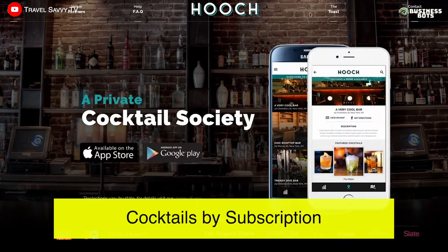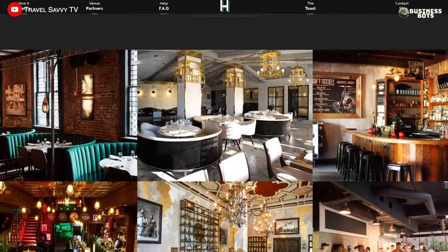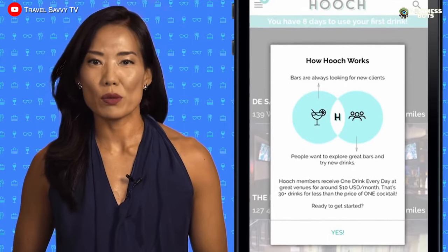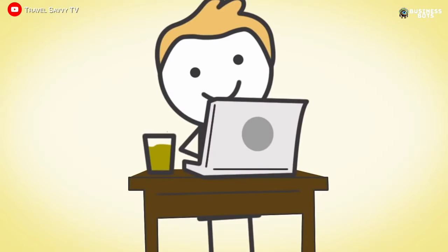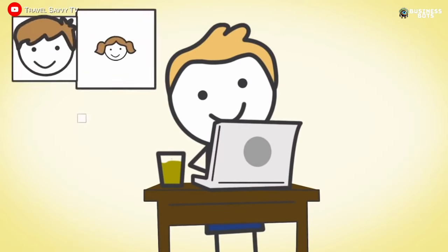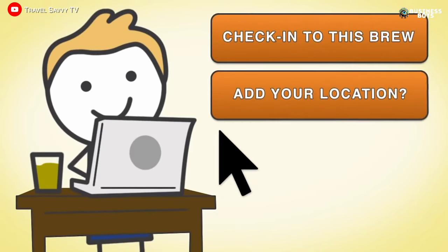Cocktails by Subscription. The creators of the Hooch app have brought to life a brilliant business model – a cocktail subscription. A user, by paying a subscription fee of $10 a month in the app, gets the opportunity to try cocktails for free daily at various establishments. However, there is a limit of no more than one free cocktail per evening.